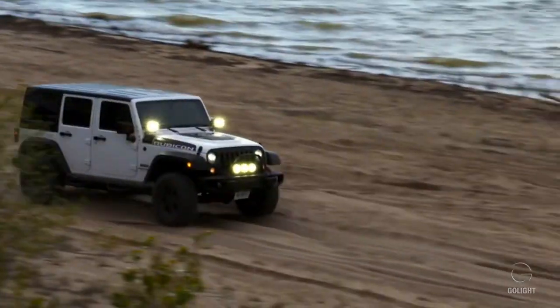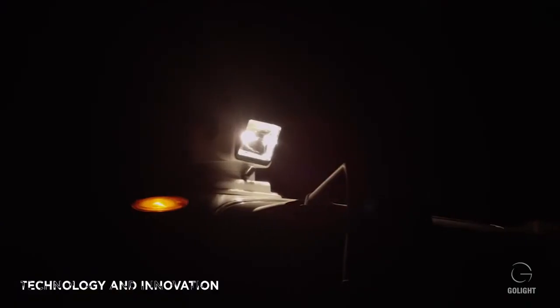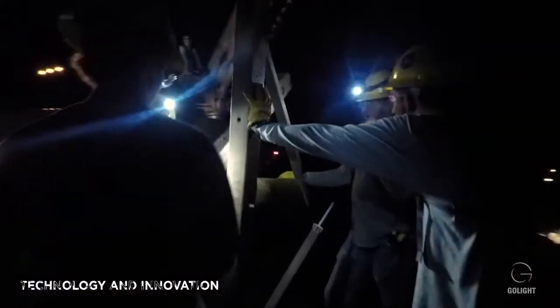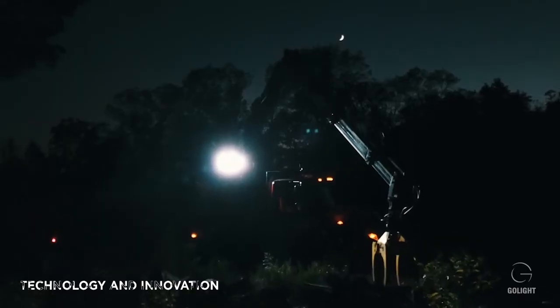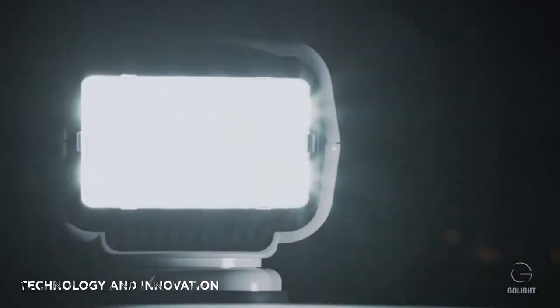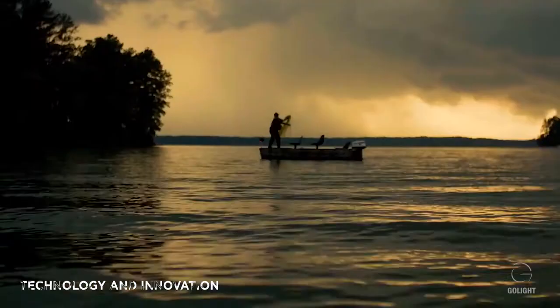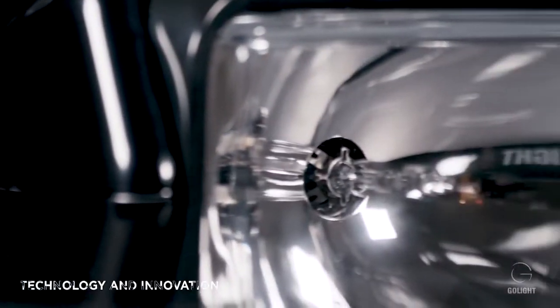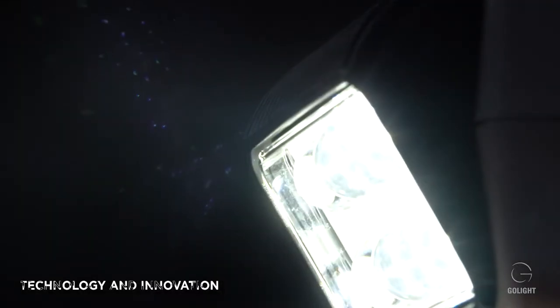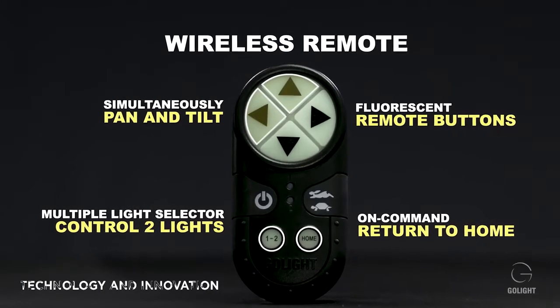GoLite was the first company to design and market a wireless pan and tilt spotlight. Our LED remote control spotlights provide users with a max beam distance of 4,839 feet and are 60% more intense in terms of Candela than our nearest competitor. With the introduction of our Stryker ST series, GoLite is the first and only company to incorporate 2.4 GHz transceiver technology into our lights, and we are the only manufacturer with a command home feature.